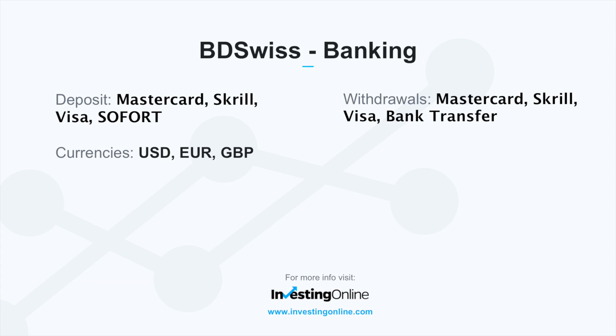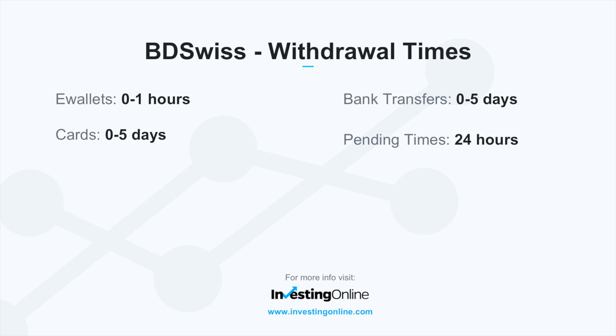Currencies available to trade are US dollar, euro, and British pound. Withdrawal timing options include less than an hour for e-wallets, up to five days for credit cards, and up to five days for bank transfers. Pending transaction time is 24 hours.